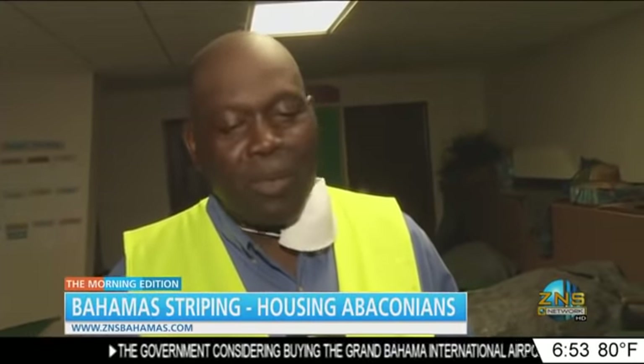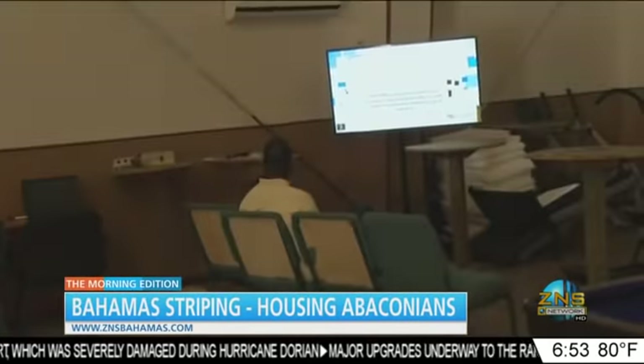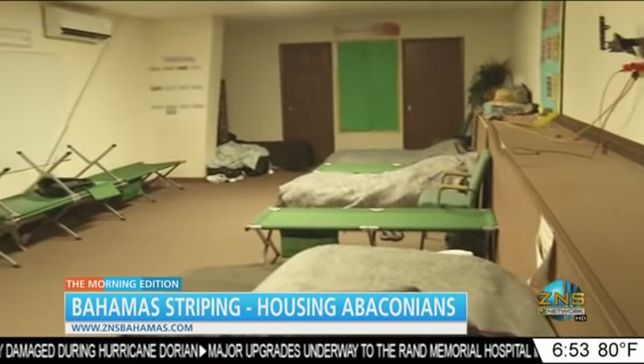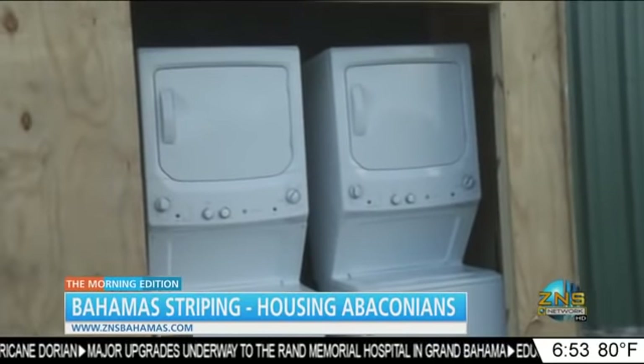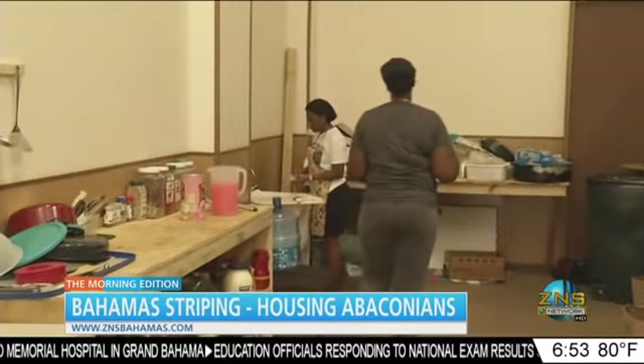We've converted all of the auxiliary rooms on the ground floor and upper floor into sleeping quarters. We've created a recreational facility downstairs equipped with internet, television, smart TV, two pool tables, and indoor basketball. This camp is fully stocked — equipped with a makeshift internet café, air-conditioned rooms, and washing facilities. The company went even further to employ three Abaco natives to provide meals around the clock.